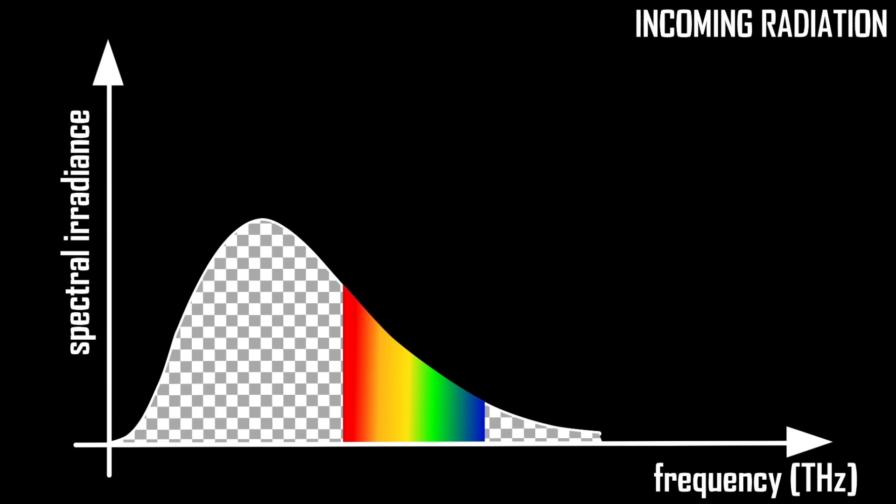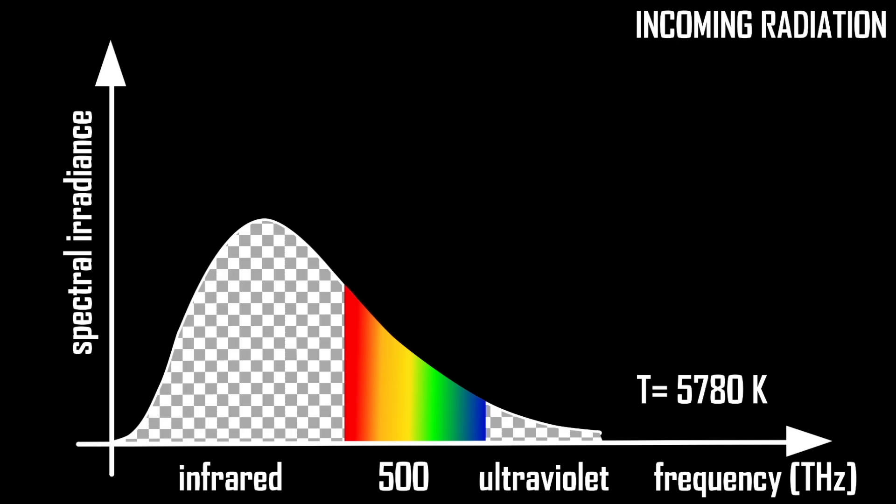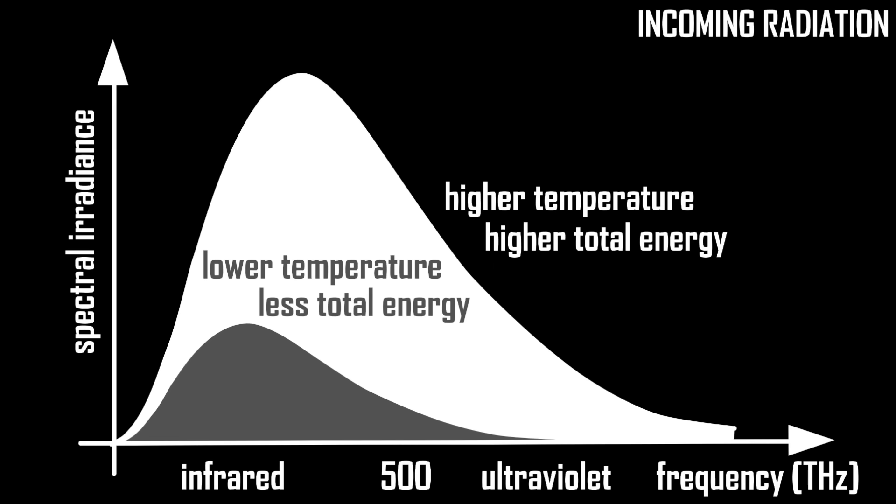It doesn't change all that much in the visible range, which is why the sun looks pretty much white if you look at it — which you shouldn't, because keep in mind Isaac Newton did it and we're still making fun of him today. But this spectrum isn't specific to the sun. The spectrum of any object at a constant temperature has a shape like this. The surface of the sun has a temperature of about 5,000 degrees Celsius, but the higher the temperature, the more the spectrum shifts to higher frequencies and the more energy the body emits. And the lower the temperature, the lower the average frequencies, the longer the wavelength, and the less energy is emitted. It's called Planck's law.